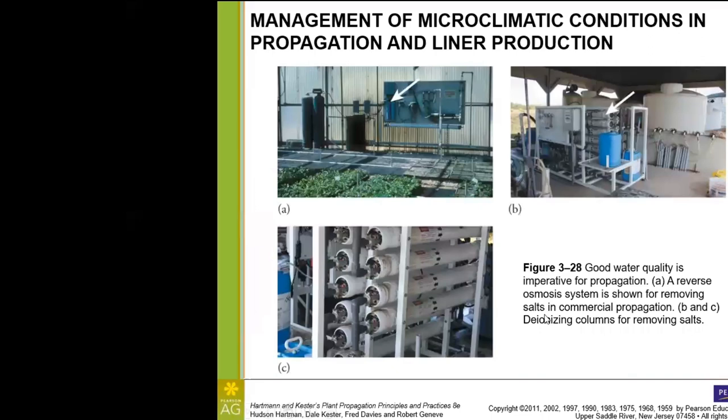Here we have a reverse osmosis filtration system, which is used for removing salts. This is a really high-cost system to run, and it also produces a large amount of wastewater. Since plants require some nutrients, it can require the user to add back minerals that were just removed from the water. However, if you have very sensitive plants that you're propagating — and of course we're talking about young plants here — reverse osmosis may be a good option for the grower.